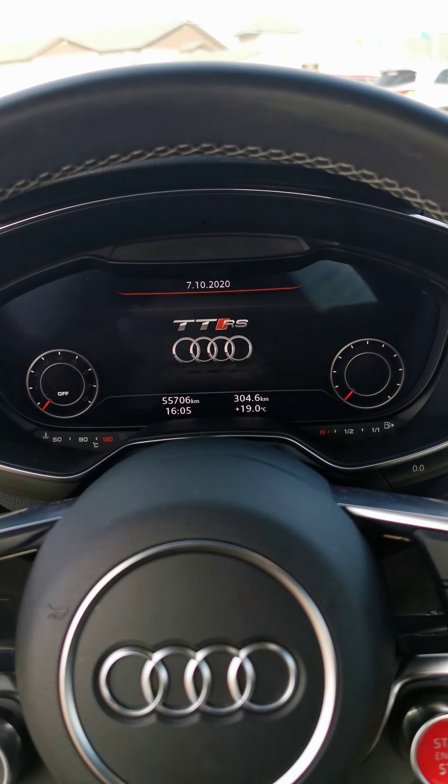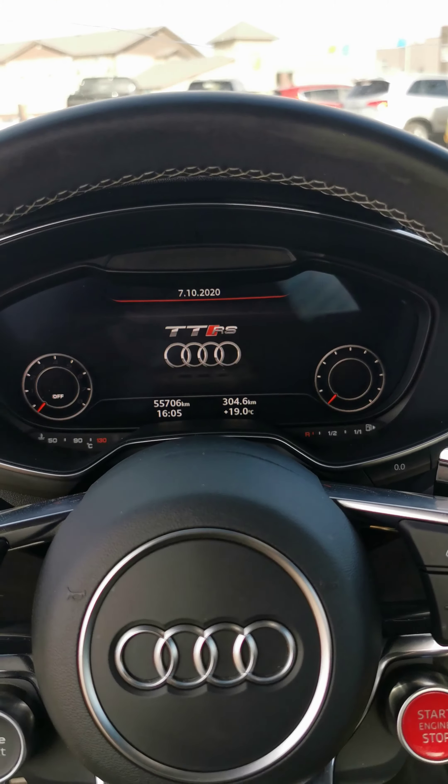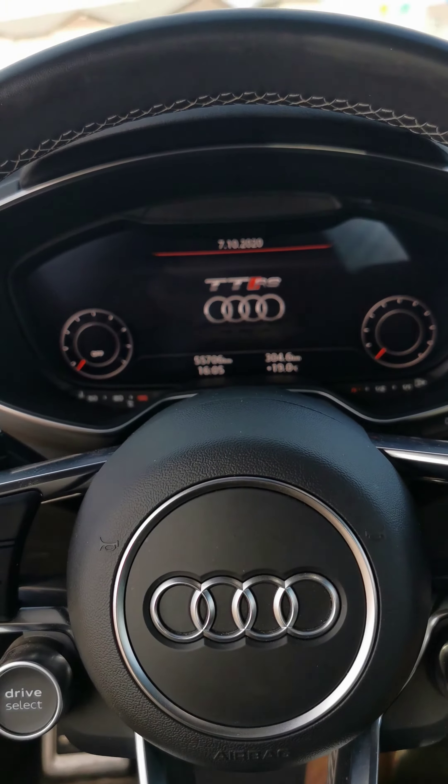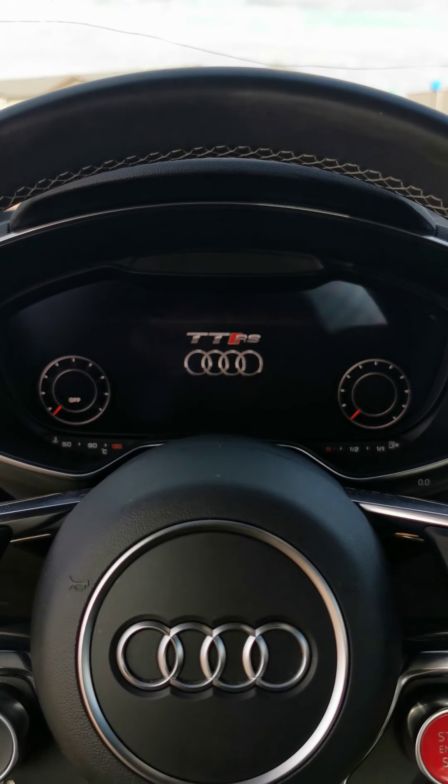Your fully digital display including speedometer, tachometer, navigation, and backup camera are all located in the in-dash display.